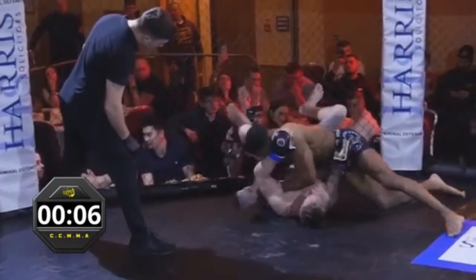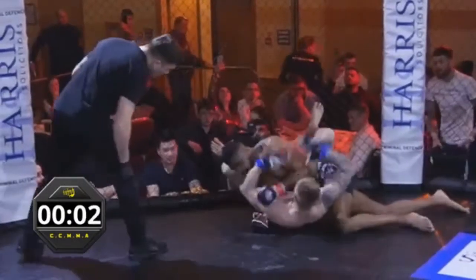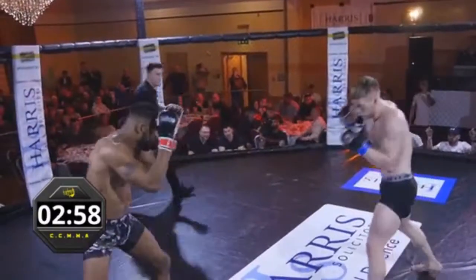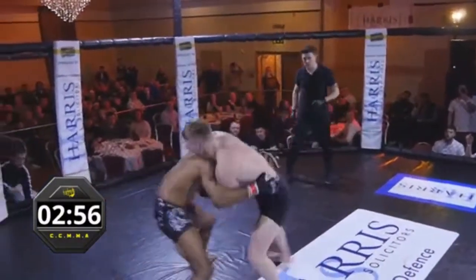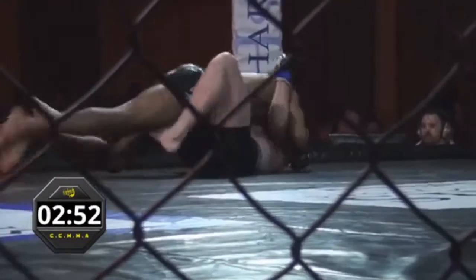Solid control from this round really. Couple of hammer fists and shots over the top, very nice. A few from the bottom there. Seems like both have a lot of skills in both those arenas. And a beautiful trip takedown — lands straight in guard.